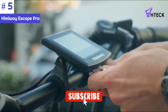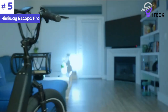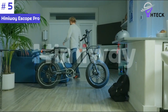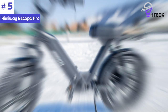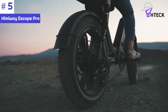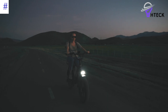Safety is a top priority with the inclusion of 180-millimeter mechanical disc brakes that offer reliable stopping power. The aluminum alloy comfort grip brake levers come with a motor cut-off switch for added convenience and safety. The bike is also equipped with a taillight for enhanced visibility during nighttime rides. Overall, the Hemingway Escape Pro is a feature-packed electric bike that offers a powerful motor, impressive range, and comfortable riding experience, making it an excellent choice for riders seeking adventure and reliability.